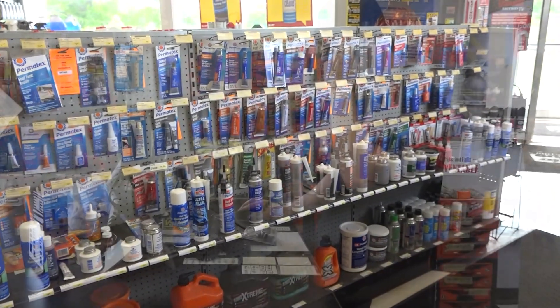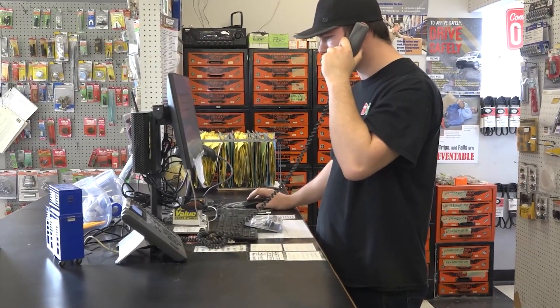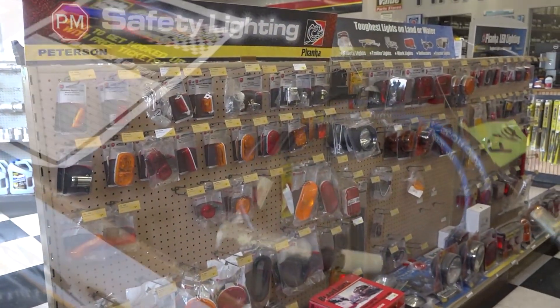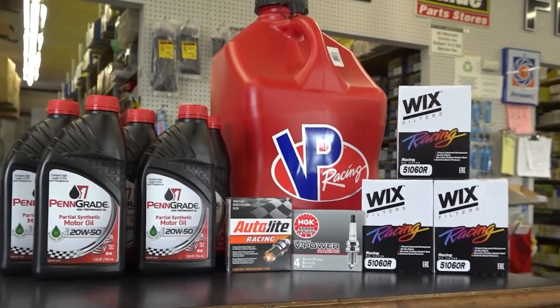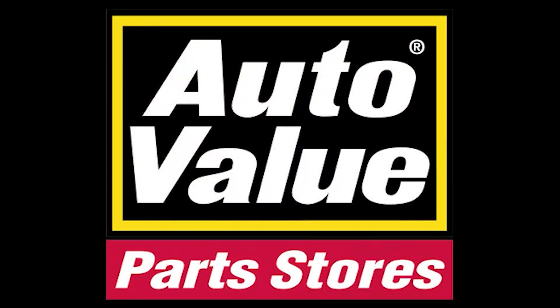AutoValue Parts Stores has the parts you need for your car, truck, boat, or RV. With eight locations in the Finger Lakes, including Canandaigua, AutoValue can help you find the parts you need, like motor oil for that do-it-yourself oil change, electrical wiring and lighting for your trailer. We even make customer-specific hydraulic hoses. AutoValue stocks everything that racer and your family needs. Let us help you locate your part or search online at AutoValue.com.